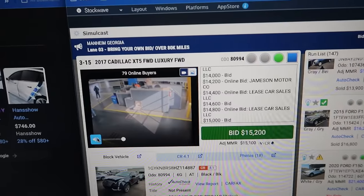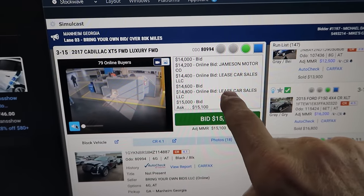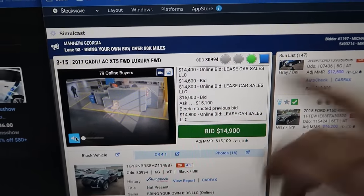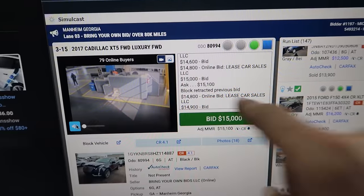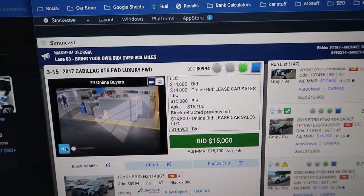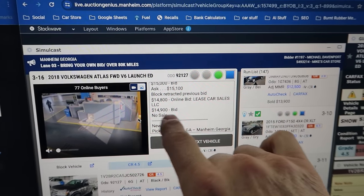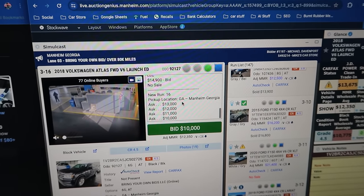Who are these bids with no dealership name? A person bid, then another bid $200 extra. Now they're asking $15,000. I already know what's going to happen — 'bid block retracted previous bid.' See, they had a bid at $15,000, and now all of a sudden it drops to $14,800, then $14,900. This is a scam happening at auctions right now. They're trying to get this guy to bid up — and they got him to — then no sale at $14,900. Why would you not sell this car at $14,900?